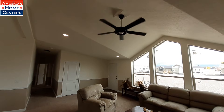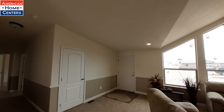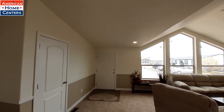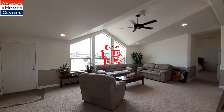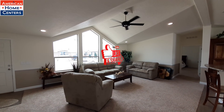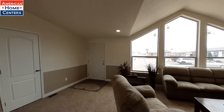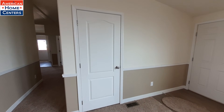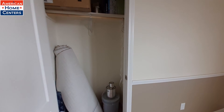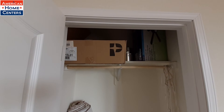Vaulted ceiling — pretty standard on all the Kit Homes now. We should check out this coat closet over here. Of course they do have trim supplies stashed away and everything.